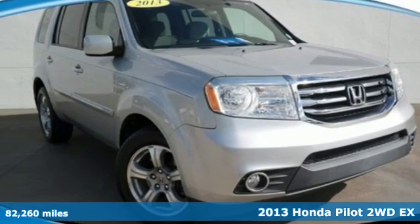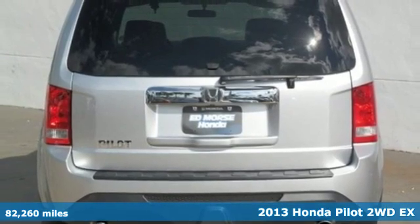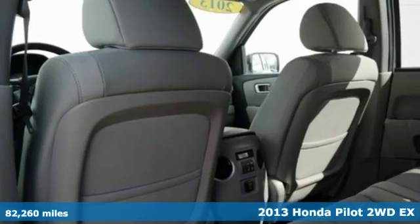It's a 2013 Honda Pilot. Style runs in the family, and watch the family run to pile into this roomy Pilot.